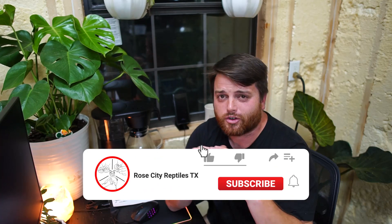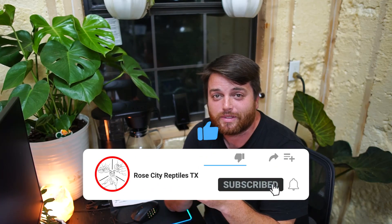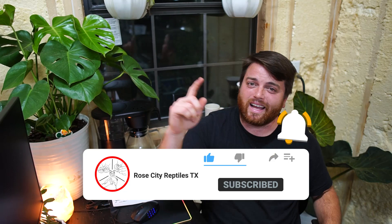Welcome back to another Rose City Reptiles video. I'm Joey, and in today's video, as promised, I'm going to be showing you guys some new animals that we have here on the farm. They are extremely cute, and I cannot wait to introduce them to you. Before we get into that, we're going to head outside and I'm going to show you guys the new tortoise enclosures. They are completely redone — they're bigger, they're better, and the tortoises are loving them.